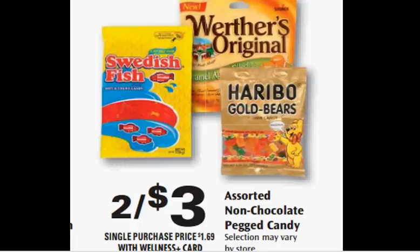Assorted non-chocolate pegged candy is on sale two for $3.00. If you get the Werther's, there's a $1 off coupon at facebook.com for the sugar-free variety. There's also a $1 off coupon for the chewy caramels at facebook.com. That would make them $0.50 each.